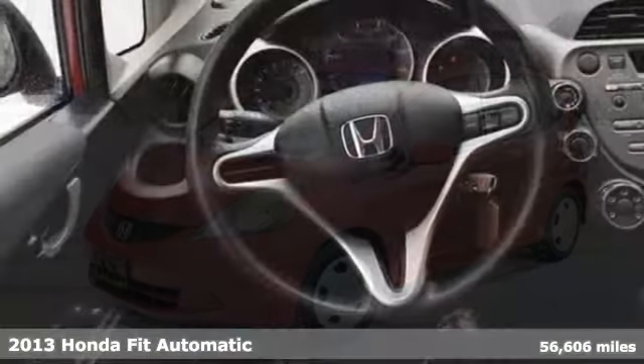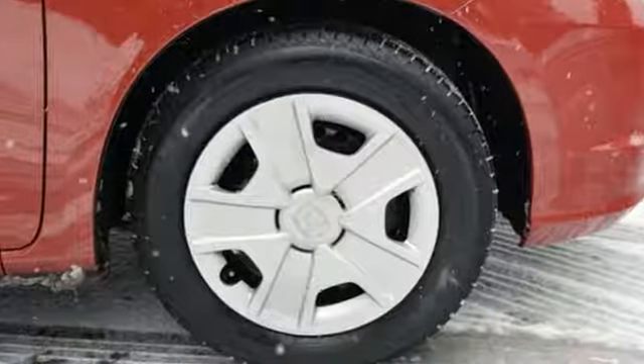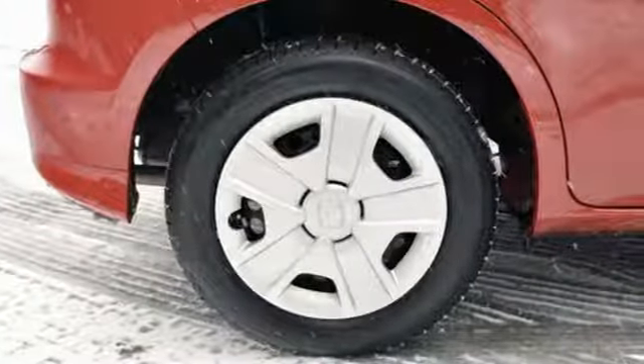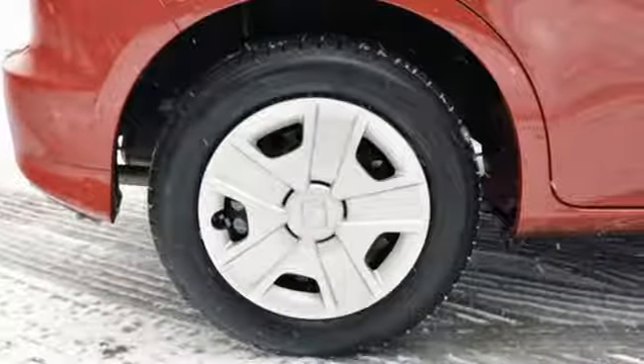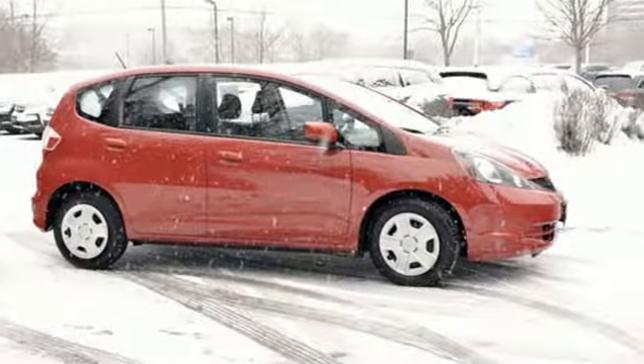And get ready for an impressive combination of features: auxiliary audio input, power windows, manual tilting steering column, power mirrors, manual telescoping steering column, inline four-cylinder engine, gas pressurized shocks, and external memory control.